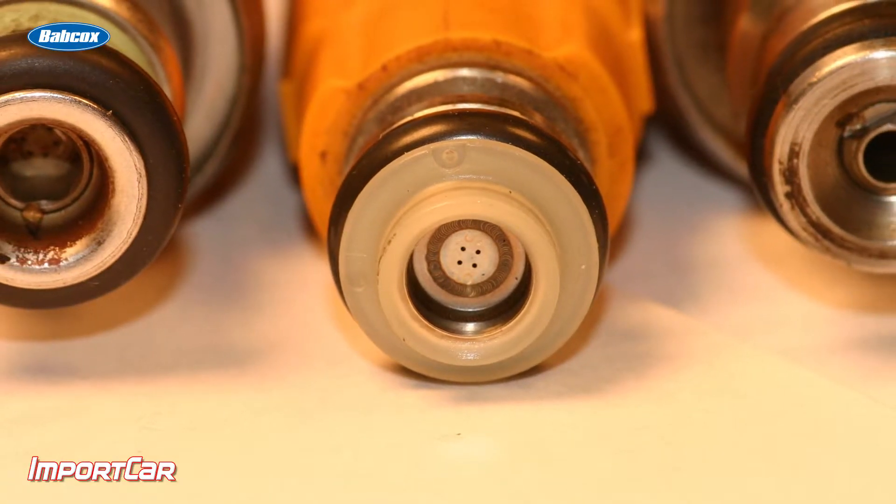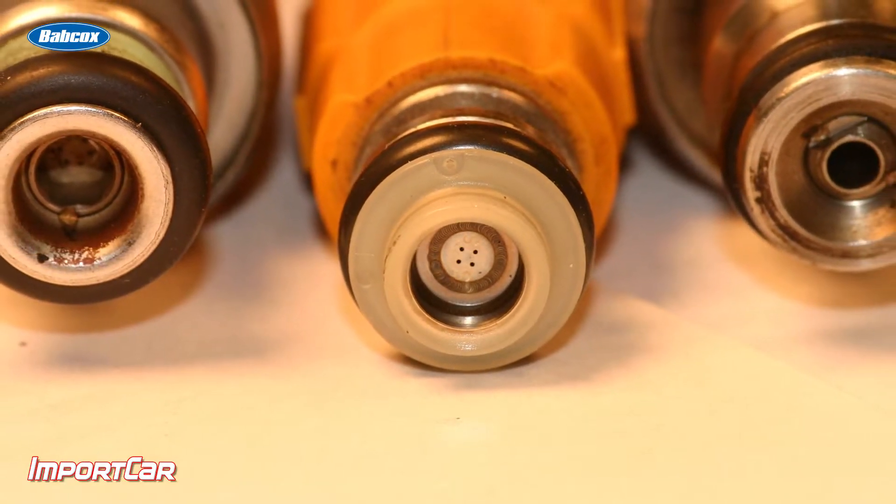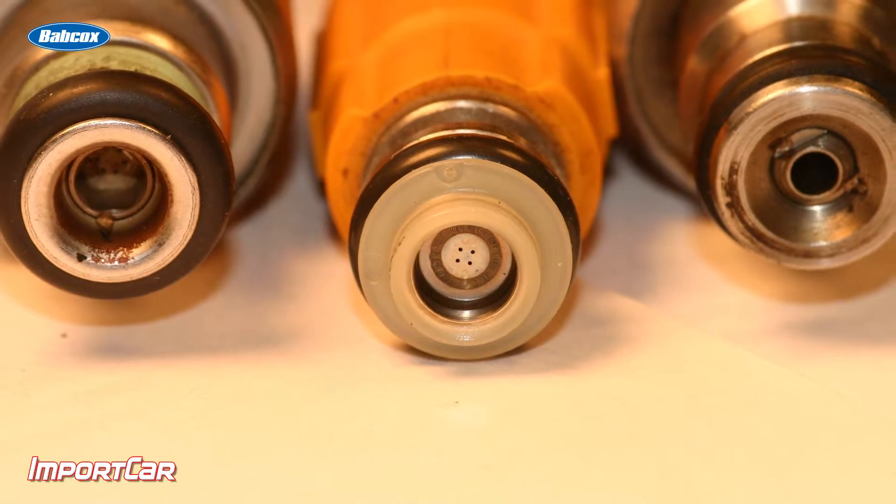So what's the solution? Gasoline detergency may not be up to par in your area, or the consumer may use a really cheap gas. The solution is a fuel system additive that can help clean those injectors and remove those deposits. I'm Andrew Markell with Import Car. Thank you very much.